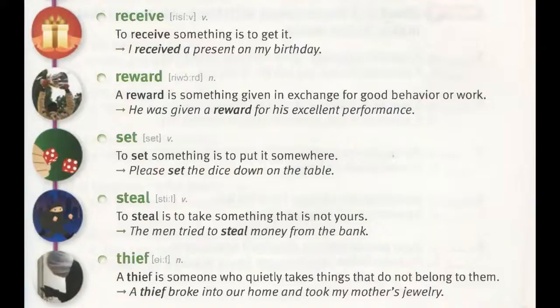Thief. A thief is someone who quietly takes things that do not belong to them. "A thief broke into our home and took my mother's jewelry."